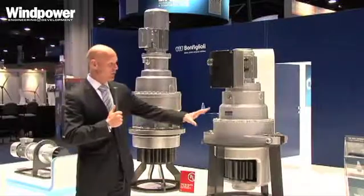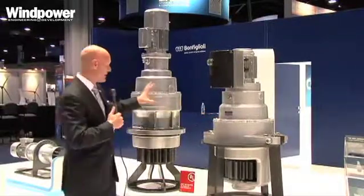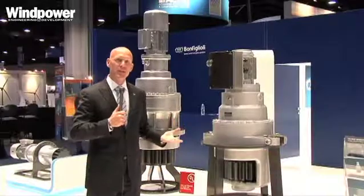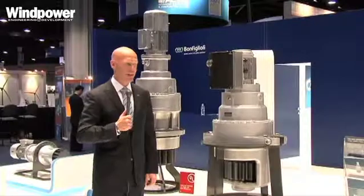With the new version, capability-wise it will do the exact same as the larger version, but we're integrating several components into one, allowing us to save roughly 20% in the overall height and roughly 8% in the overall weight.